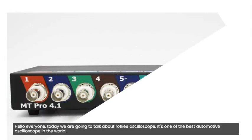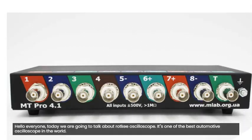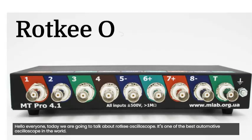Hello everyone. Today we are going to talk about the Rottke Oscilloscope. The Rottke Oscilloscope is one of the best 8-channel automotive oscilloscopes in the world.